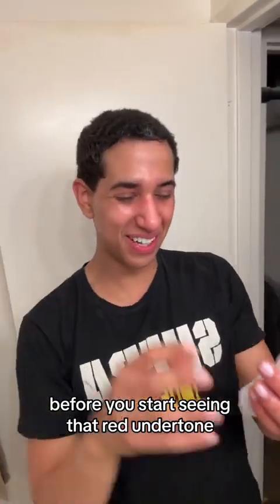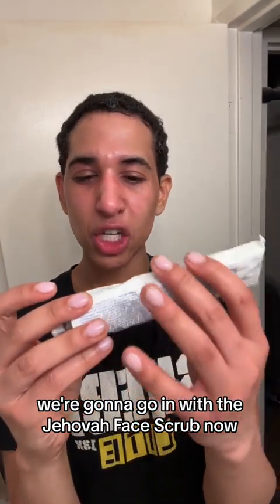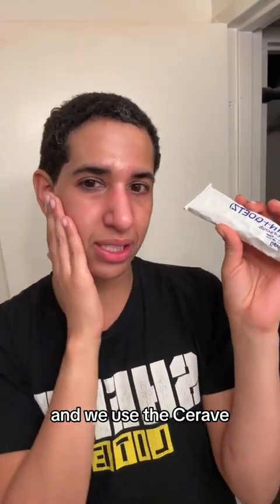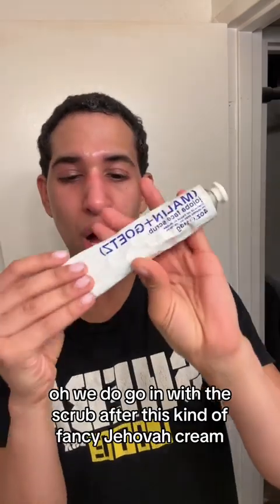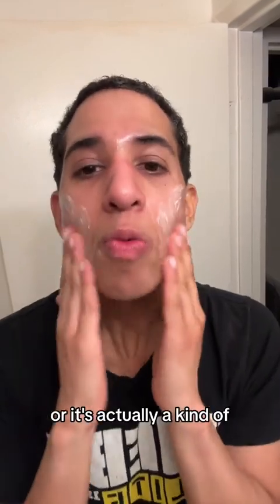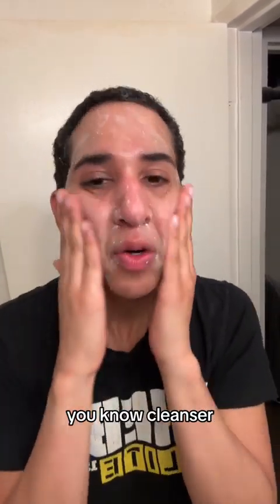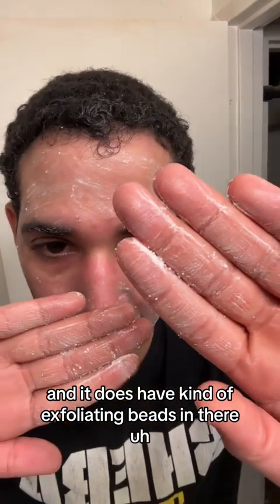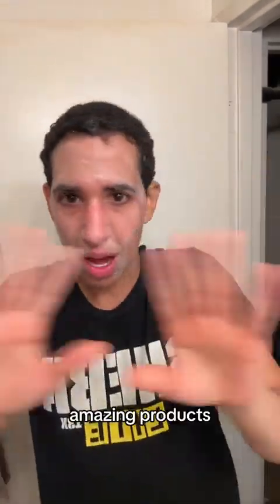It's where you start seeing that red undertone. We're going to go in with the Jehovah face scrub now. After we use the CeraVe, which kind of gives moisture, I always go in with the scrub after. This kind of fancy Jehovah cream — it's actually a cleanser, but it almost looks like a cream. And it does have exfoliating beads in there. Amazing product.